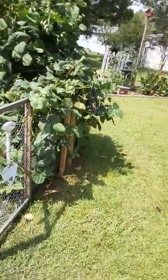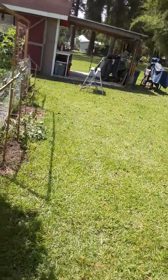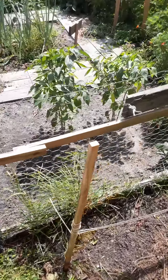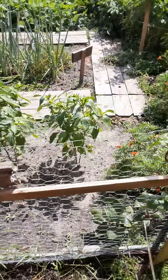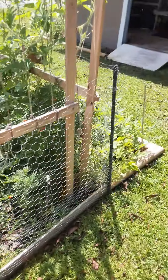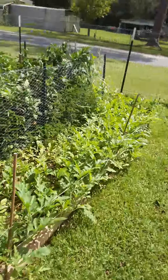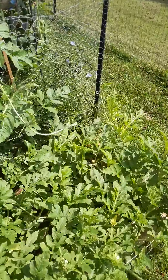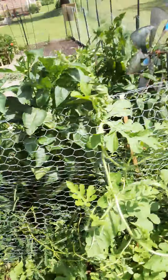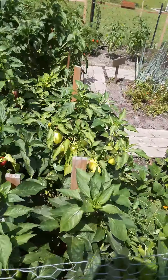The carrots are coming in over here, banana peppers are doing well — we've already harvested quite a few and there's more on there. This is the Malabar spinach coming in here. The watermelon is doing really really well; I've got three and here's the biggest one right here. This is a crimson sweet watermelon — I can't wait to try it.